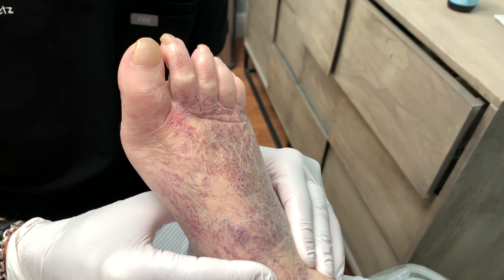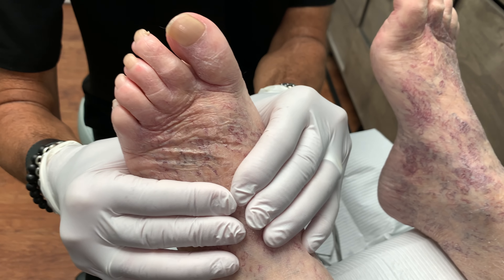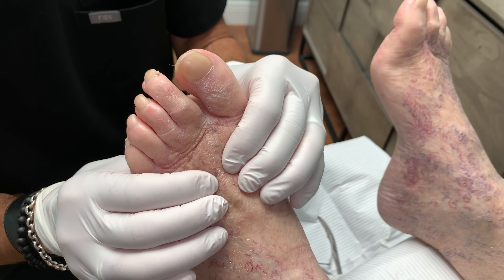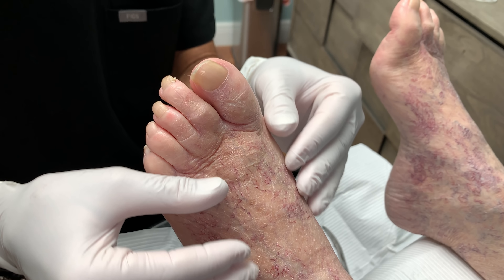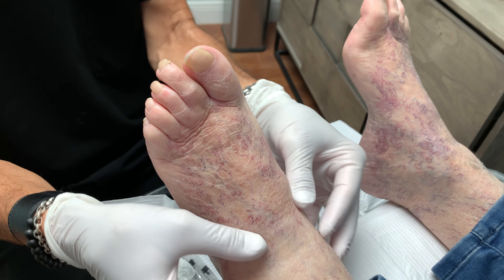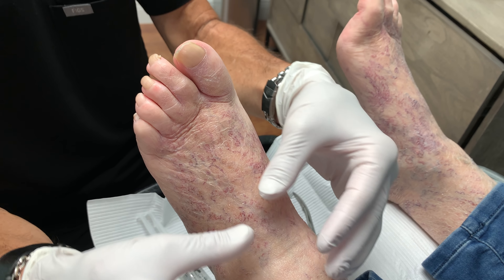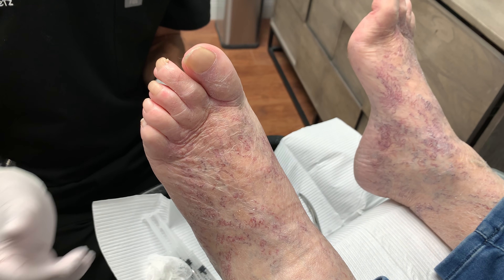I'm guessing you probably get a lot of swelling at the end of the day? On the left one, yeah. So this is her left one, and she's got the same thing here too with the spider veins. What happens is the valves in the veins don't operate correctly, the fluid can't get up to the heart fast enough, so by the end of the day gravity pulls that fluid down and there's a lot of swelling, and then all that pressure causes all these little spider veins to pop out, and that's long term.